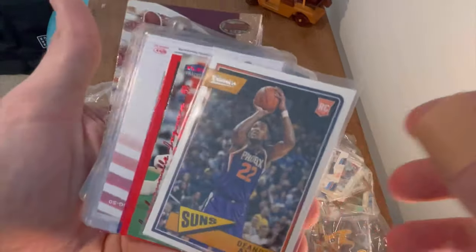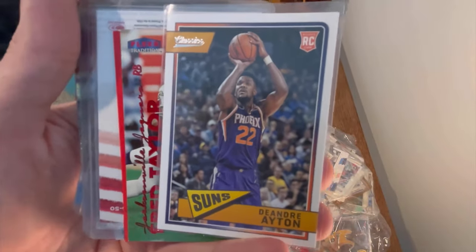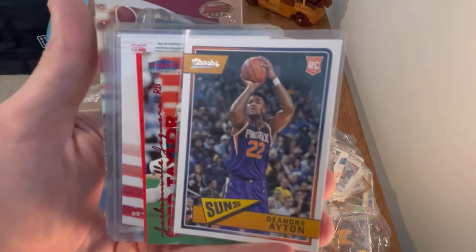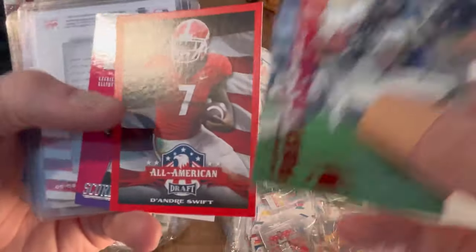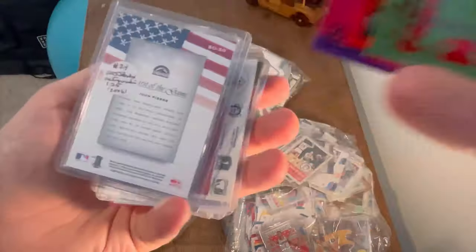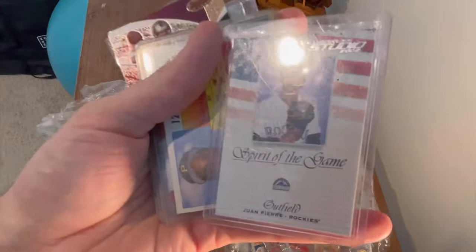Oh nice — DeAndre Ayton Rookie Classics. You know what, why don't I give away this card as well? First person to comment 'DeAndre Ayton Classics Rookie Card' in the comment section below will win this card. Good luck, and make sure you're subscribing. Three traditions for Taylor, DeAndre Swift in the zone, Zeke — Ezekiel Elliott, I should say. Is that a short print card maybe? Spirit of the Game — that's a cool card.